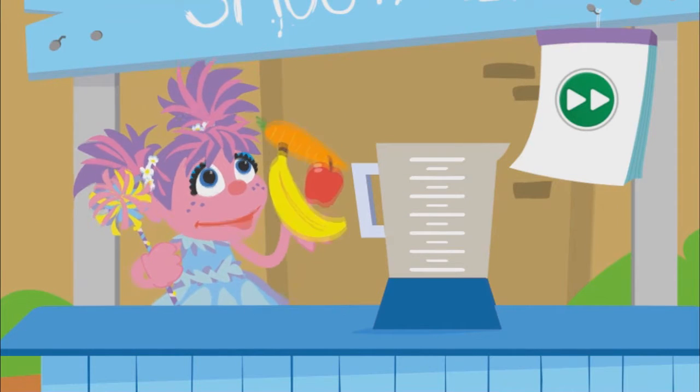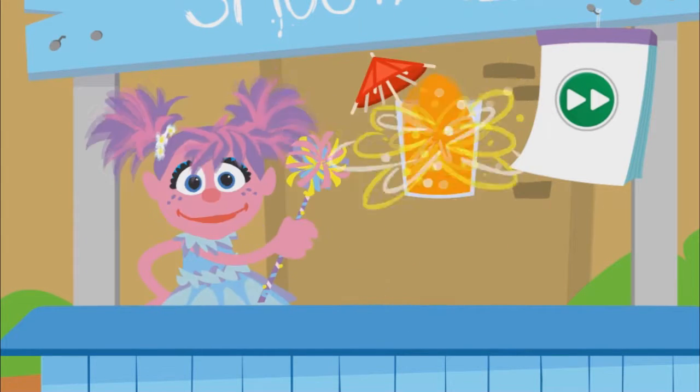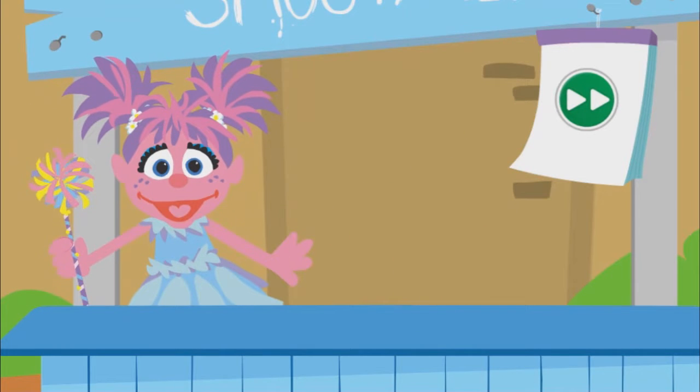I'm making healthy smoothies with lots of colorful fruits and vegetables. They'll give us energy to think and play all day. And they're so delicious. Everybody wants one.